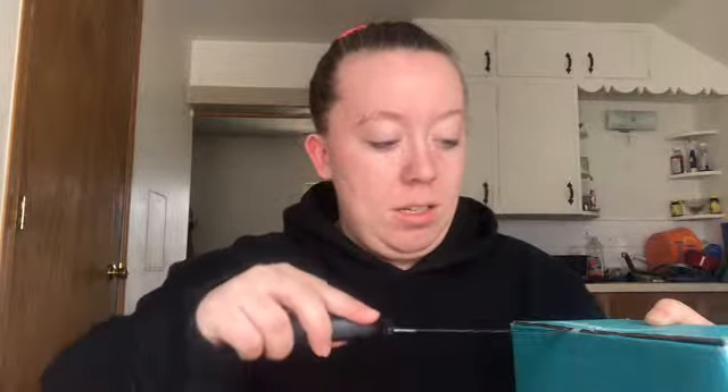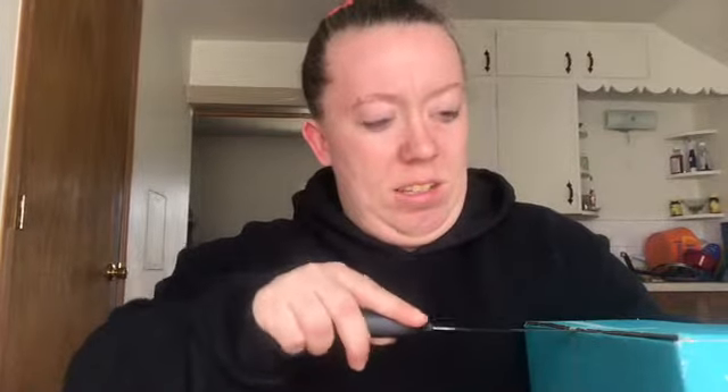I'm opening this for the first time so I have no idea what is in here. Oh wow, it is packed with stuff. The first thing I got is this little piece of paper that pretty much tells me everything I got and what it's worth. So I opened this box, I'll try everything, I'll give a review on the app, and then I'll unlock more stuff.